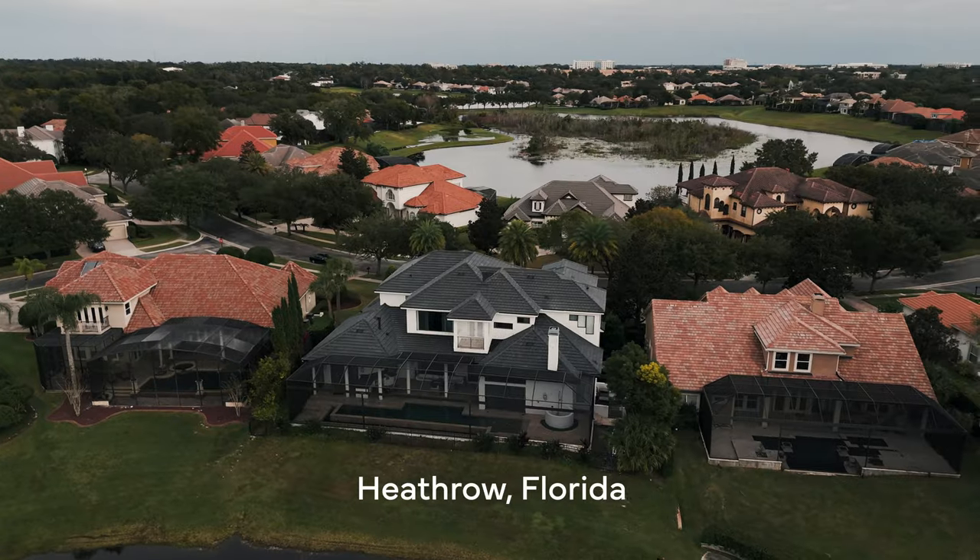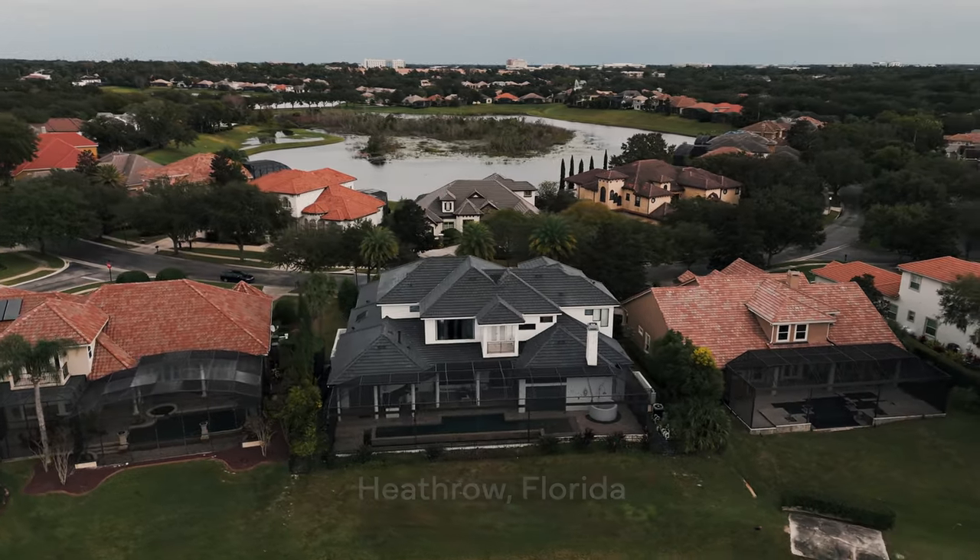Hey, so we're in Heathrow, Florida, and we just finished this beautiful, beautiful tile house here. I'm Peter Lopez, and I'm one of the project managers of HD Roofing.